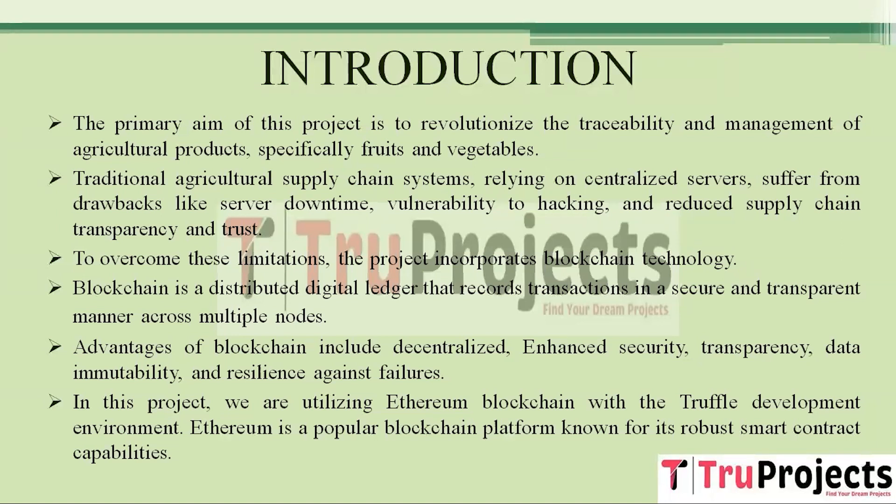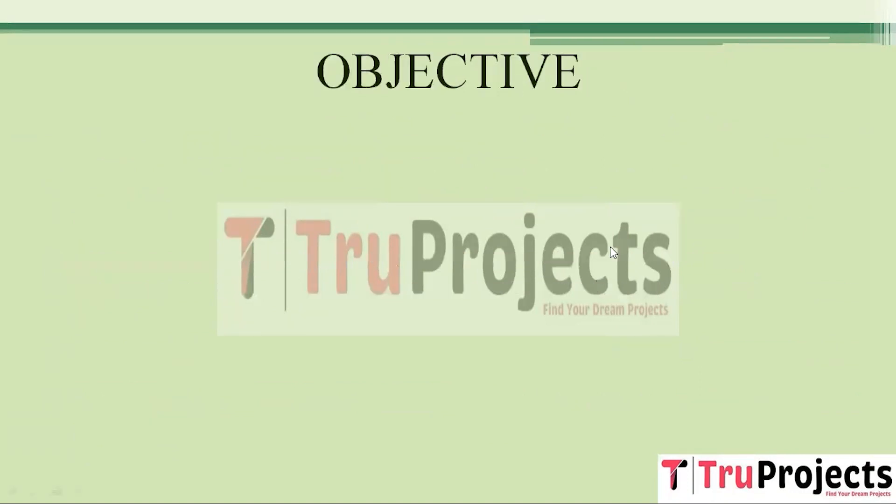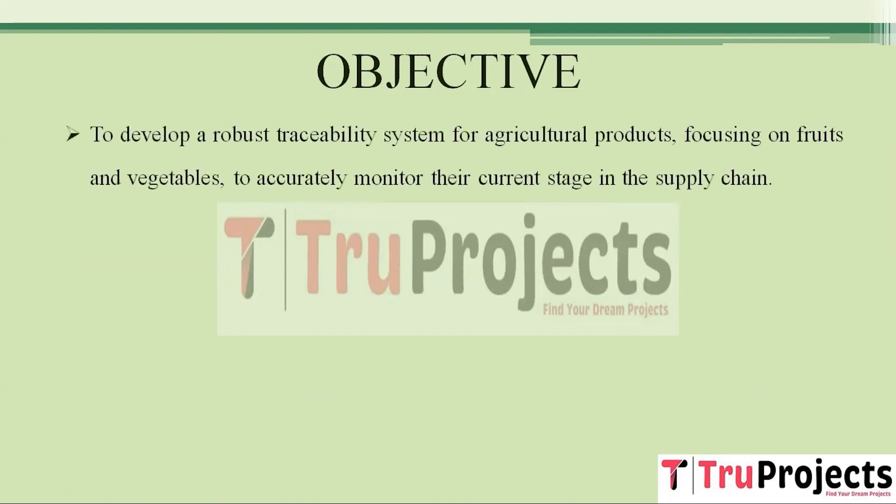The project harnesses the power of the Ethereum blockchain combined with the versatile Truffle development environment. Ethereum is renowned for its robust smart contract capabilities, making it an ideal choice for implementing data management within the agricultural supply chain.